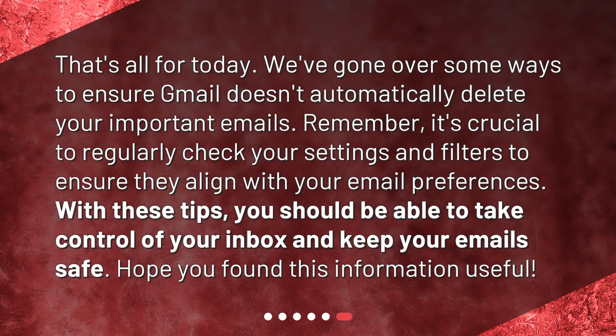That's all for today. We've gone over some ways to ensure Gmail doesn't automatically delete your important emails. Remember, it's crucial to regularly check your settings and filters to ensure they align with your email preferences. With these tips, you should be able to take control of your inbox and keep your emails safe. Hope you found this information useful.